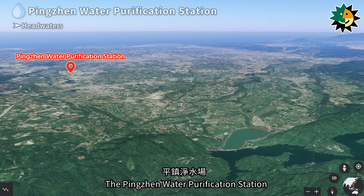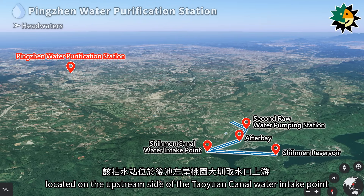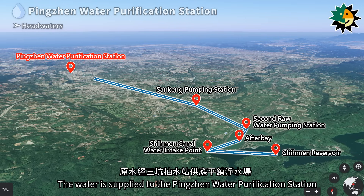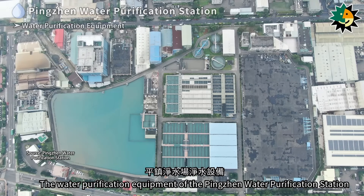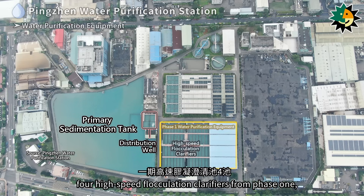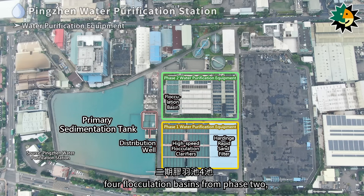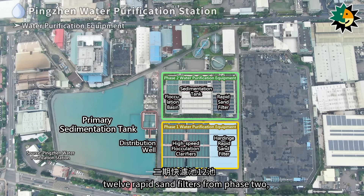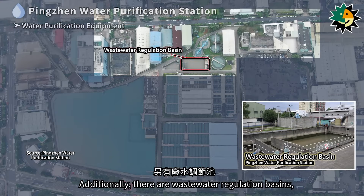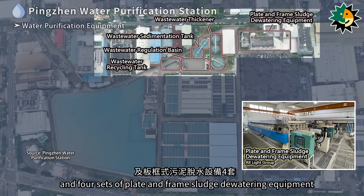The Pingzhuan water purification station draws water from the Shimin Canal Water Intake Point and also from the second raw water pumping station on the left bank of Afterbay, supplied via the Sankeng pumping station. The water purification equipment includes a primary sedimentation tank, distribution well, four high-speed flocculation clarifiers from phase one, eight hardened rapid sand filters from phase one, four flocculation basins from phase two, eight sedimentation tanks from phase two, twelve rapid sand filters from phase two, and two clear water reservoirs. Additionally, there are wastewater regulation basins, wastewater recycling tanks, two wastewater sedimentation tanks, three wastewater thickeners, and four sets of plate and frame sludge dewatering equipment.